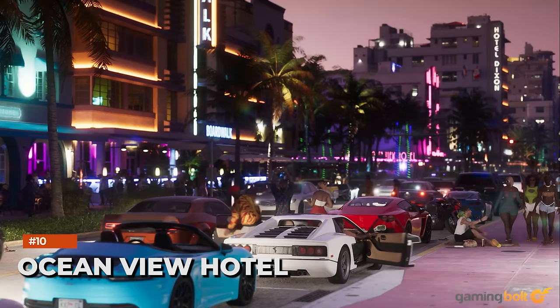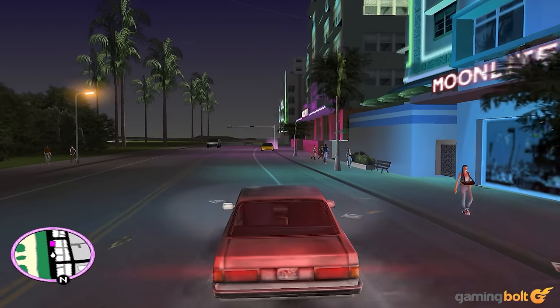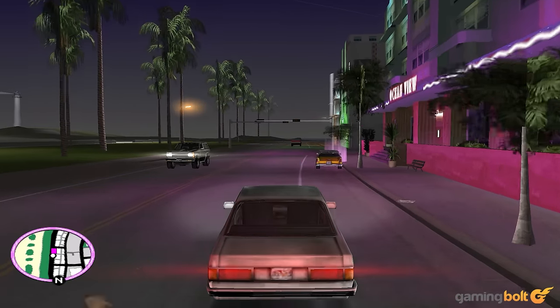In the Ocean Drive shot, another very familiar element that you may not have spotted — seeing as it's hidden in the background behind a bunch of palm trees — is the Ocean View Hotel, one of the most recognizable structures on Ocean Drive for anyone who's played GTA Vice City, which also serves as Tommy Vercetti's first safe house in the game.